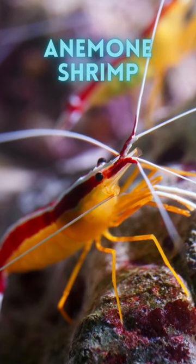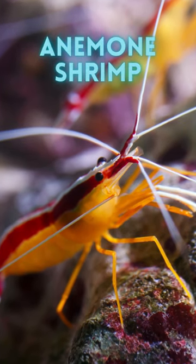Animals commonly found living in coral reefs. Number 18: anemone shrimp.